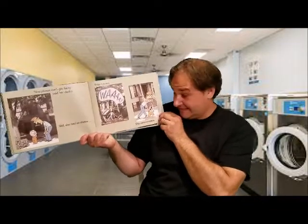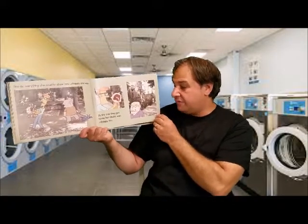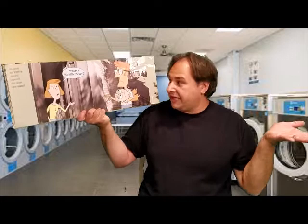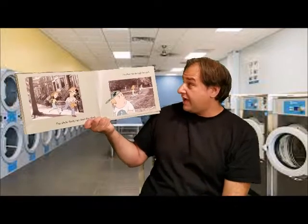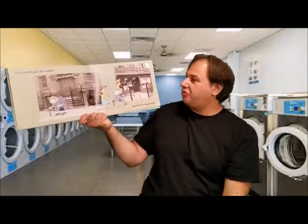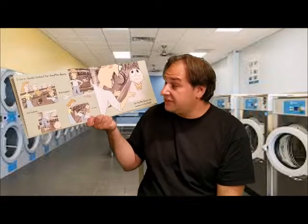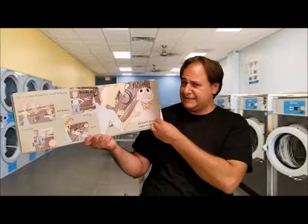"Now please don't get fussy," said her daddy. Well, she had no choice, so Trixie bawled. She went boneless. She did everything she could to show how unhappy she was. By the time they got home, her daddy was unhappy too — look at him! As soon as Trixie's mommy opened the door she said, "Where's Knuffle Bunny?" The whole family ran down the block, through the park, zoomed past the school, and right back into the laundromat. Trixie's daddy looked and looked and looked, but Knuffle Bunny was nowhere to be found.